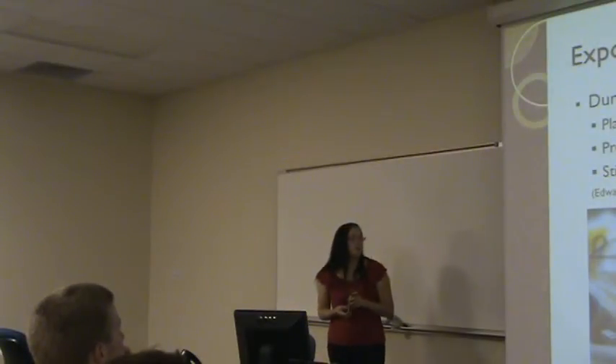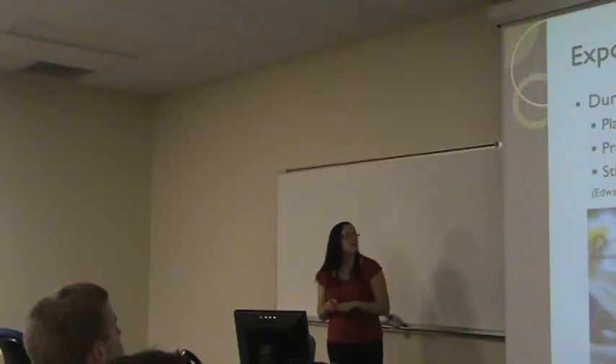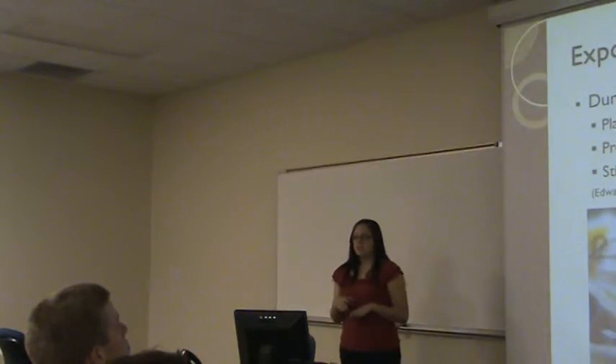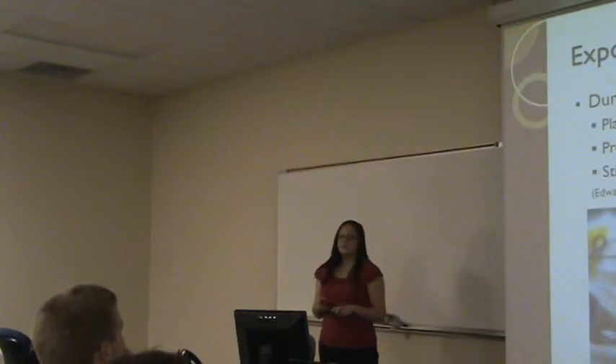Exposure to drugs while in utero can cause many complications. While the mother is pregnant, it can cause placental abruption, which is where the placenta actually detaches from the uterus. It can also cause preterm delivery and stillbirth.